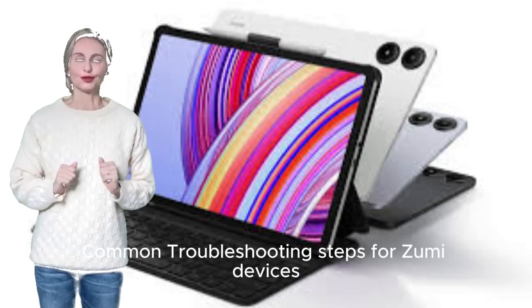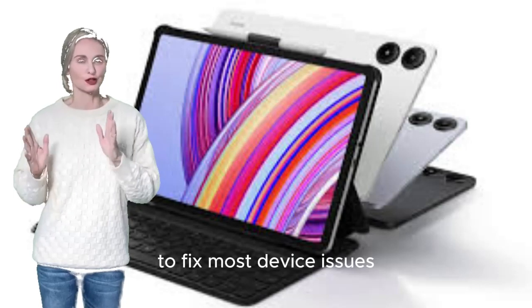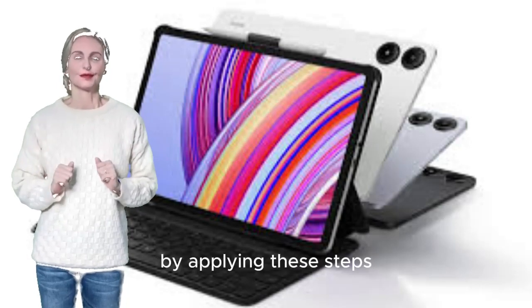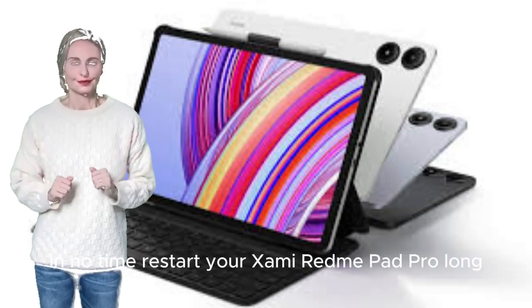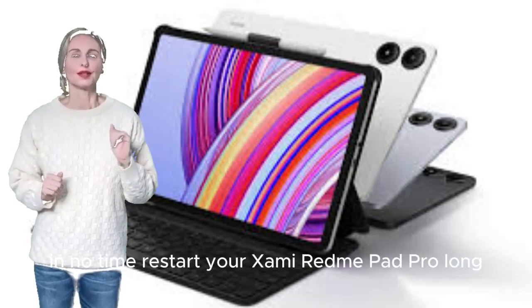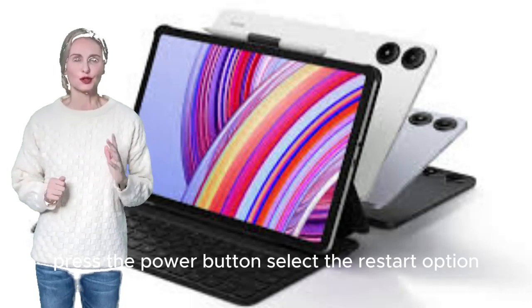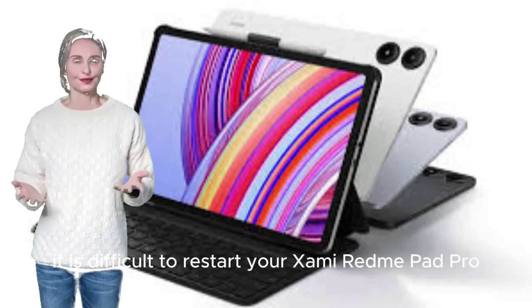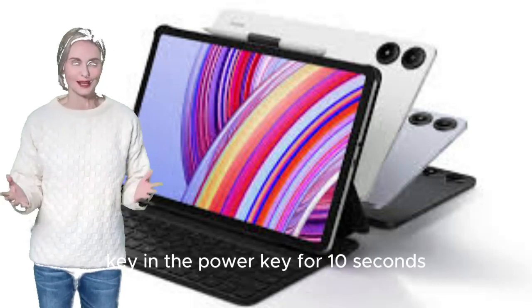Common troubleshooting steps for Xiaomi devices. You can try the steps below to fix most device issues. To restart your Xiaomi Redmi Pad Pro, long press the power button and select the restart option. If it is difficult to restart, press and hold the Volume Down key and the Power key for 10 seconds.